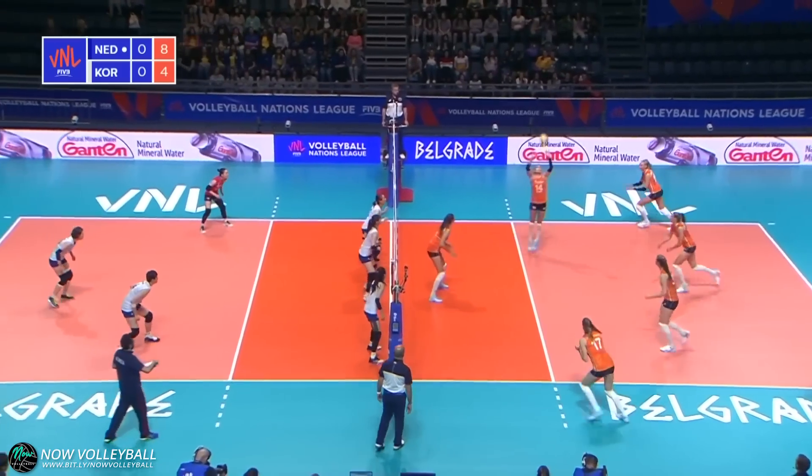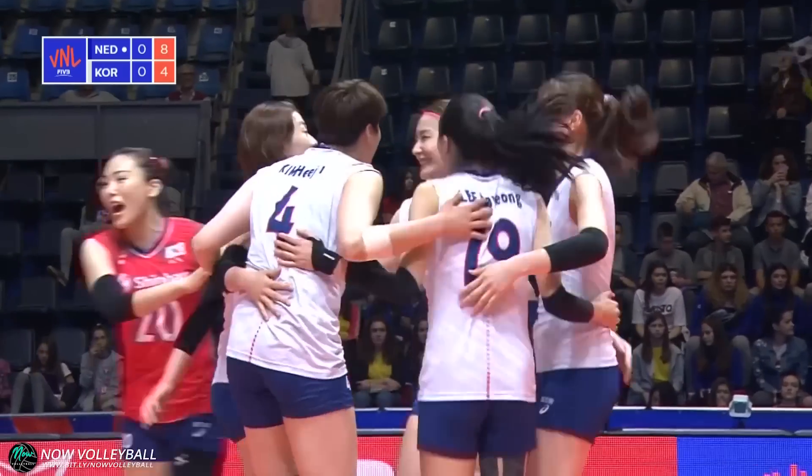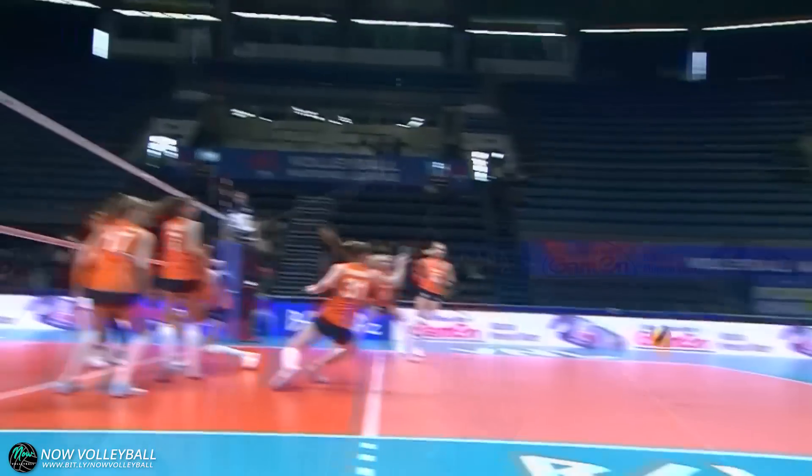Good dig from Timmerman. It was a nice idea from the Netherlands, but it meant that Korea didn't have to move their block at all — it was easy for them to just step into the middle and take this.